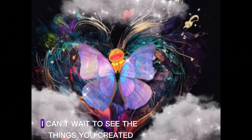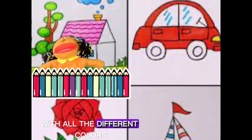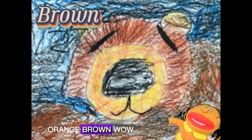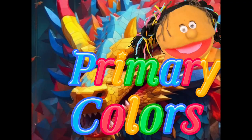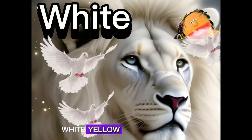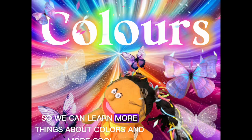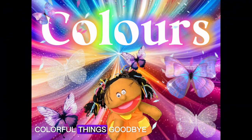Oh my goodness, I can't wait to see the things you created! Look at all these things we created with all the different colors — purple, orange, brown, pink, green. You guys are so creative! And all from our primary colors: white, yellow, red, blue, and black. I can't wait to see you guys again so we can learn more things about colors and more cool, colorful things. Goodbye!